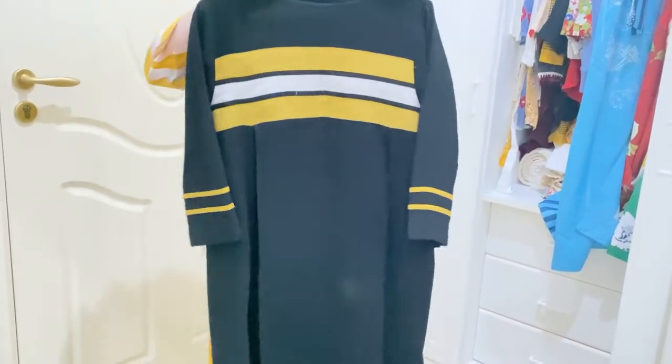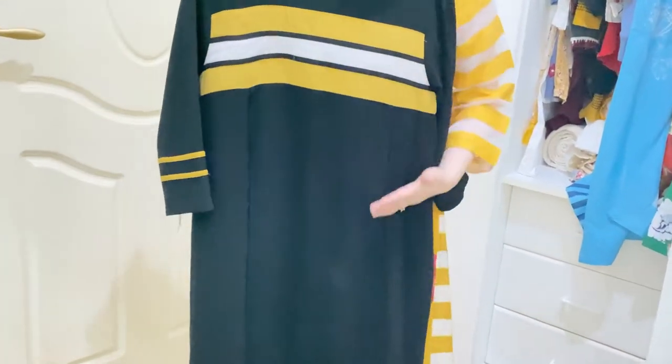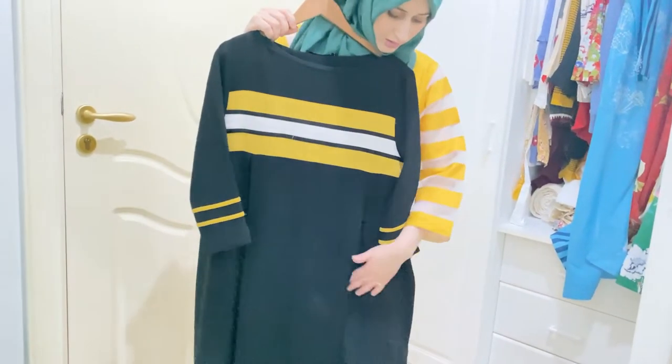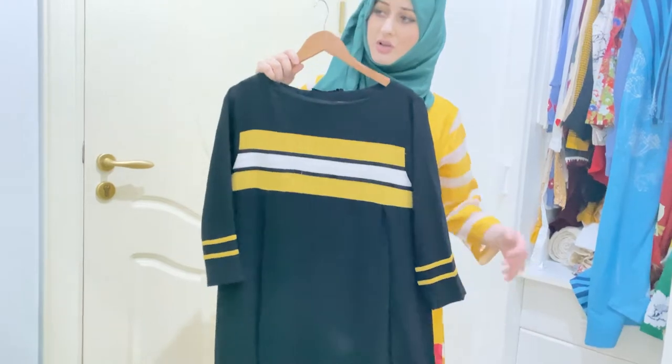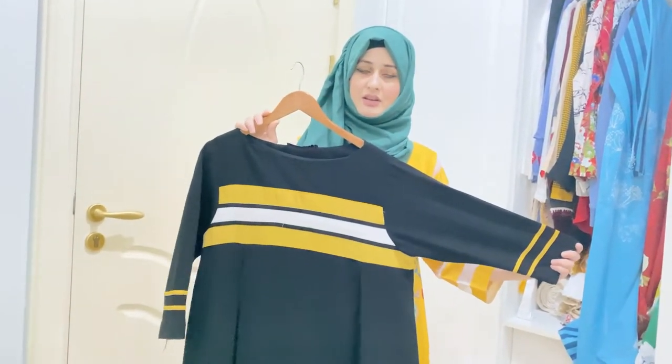From the back of it, you have to wear the pants too — you can wear black trousers or black shorts with it as well. I will wear this dress. I want to wear it with pants.